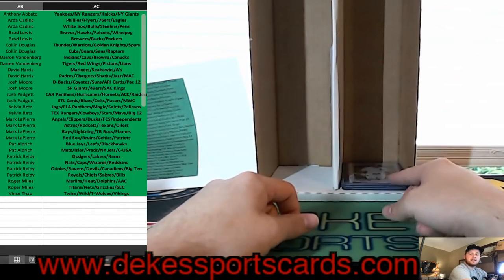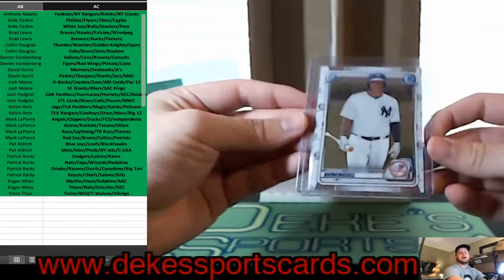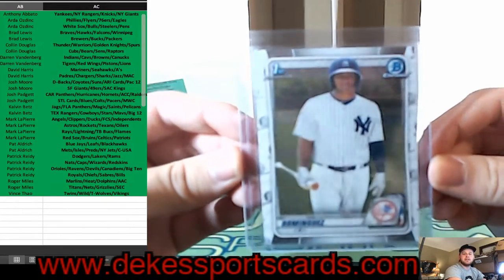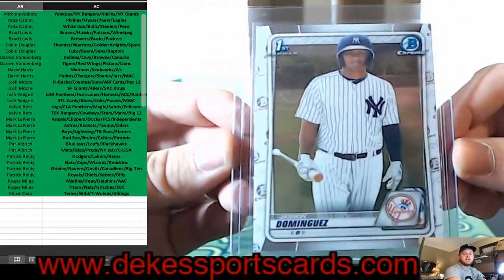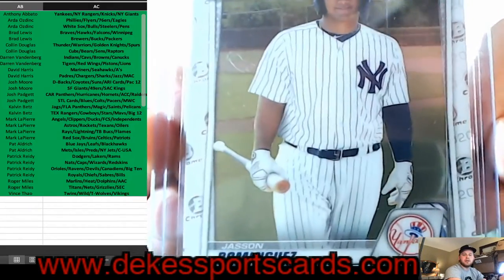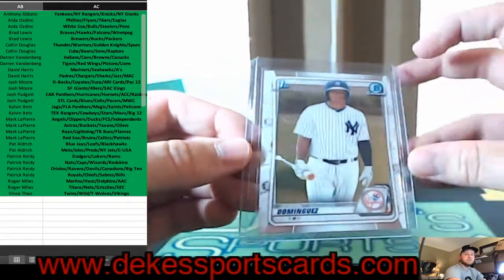For the Yankees and Anthony — we have a Bowman First of Jasson Dominguez — a super hot card. The value has gone down a little bit with more supply, but that is still a sick card.